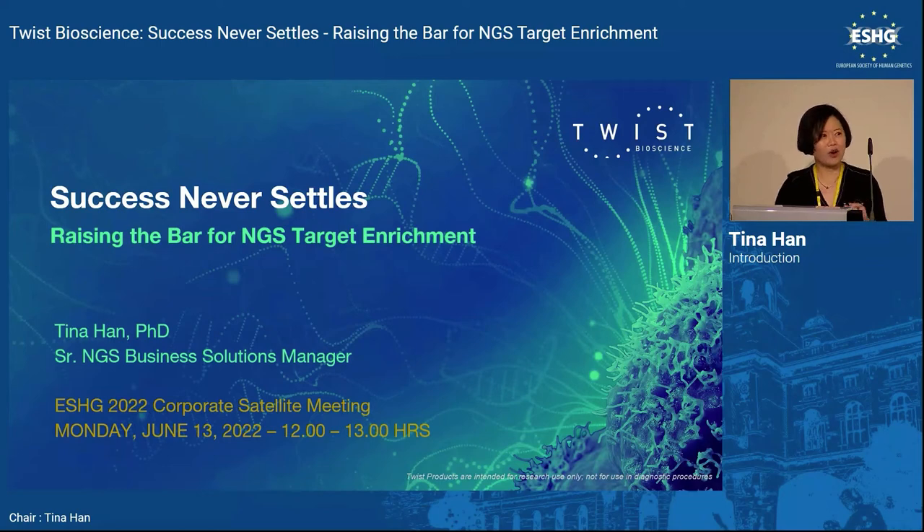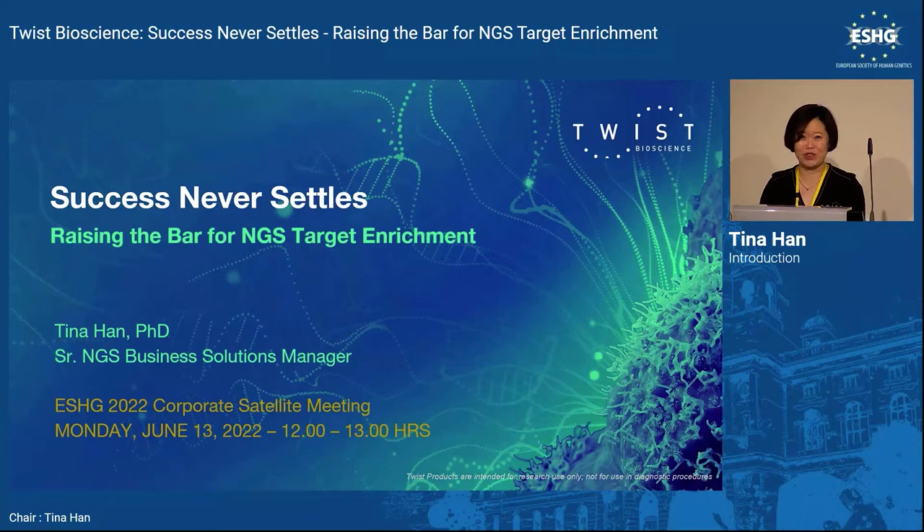I'm Tina Han, the Senior NGS Business Solution Manager based in EMEA. I have the honor to host this workshop today. Back in 2018, I was actually a Twist customer and was presenting alongside Emmanuel sitting here. So it's a pleasure to come back and meet everybody in person.